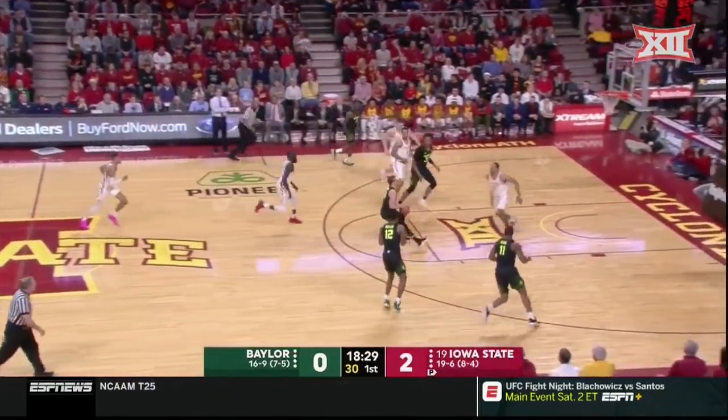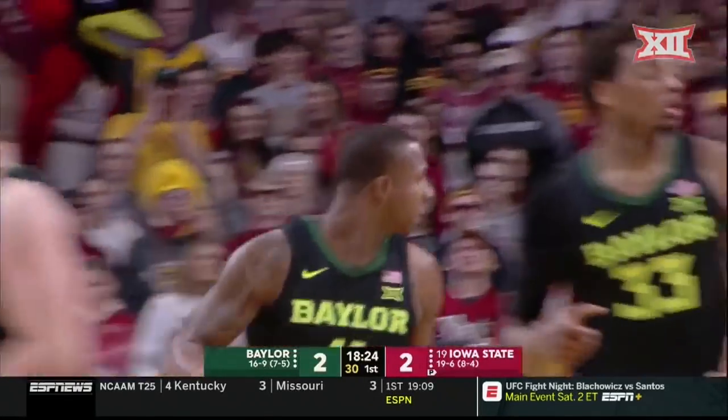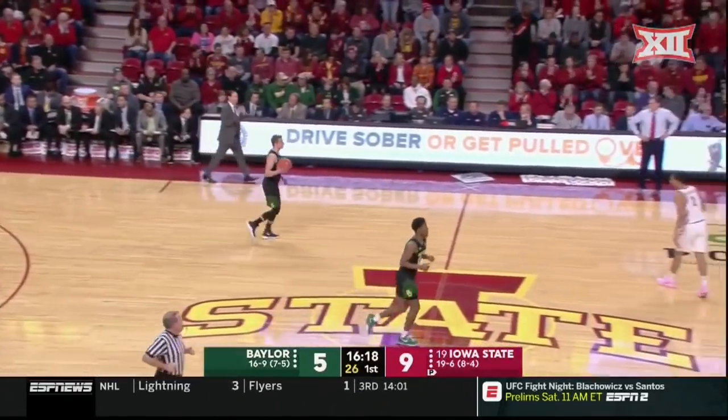A loose ball eventually gets to Baylor. Feet inside, vital for the stuff, and again, Baylor — one of the things they consistently do well — the offensive rebound.